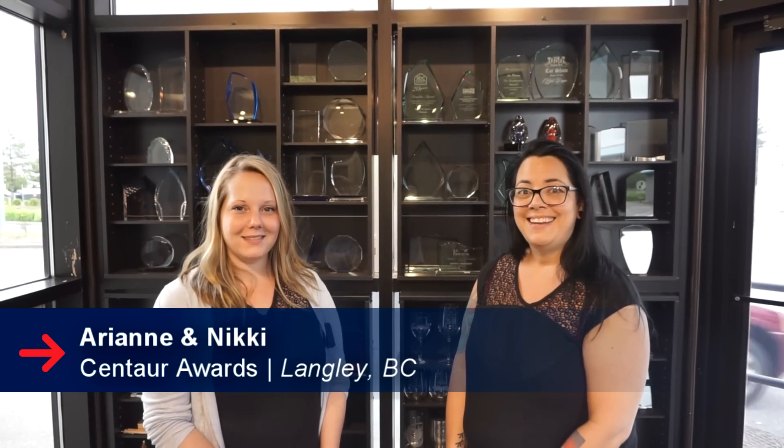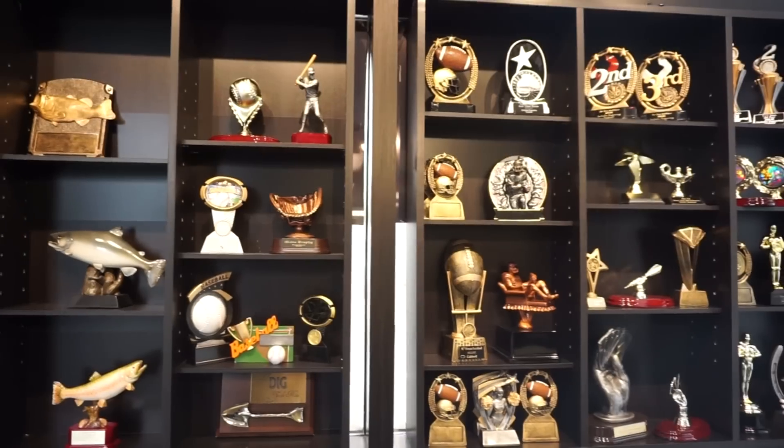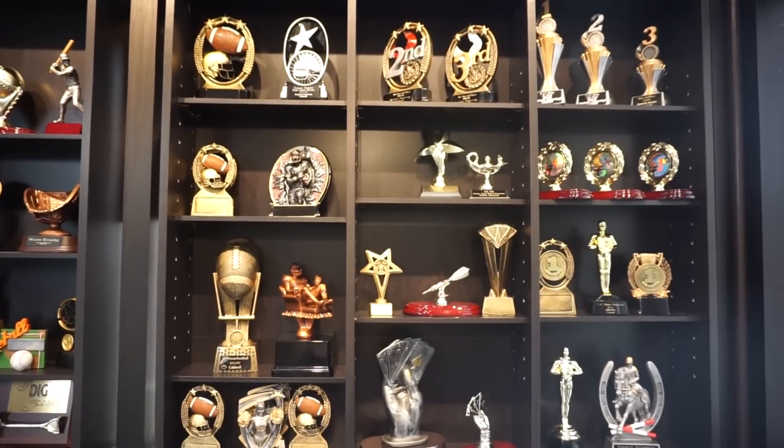Hey, my name is Ariane and I'm Nishi and we work at Centaur Awards. We've been in business since 1979 — that's a long time — and we specialize in engraving.